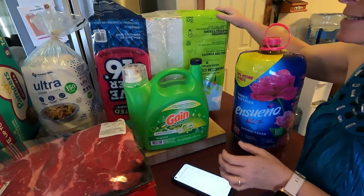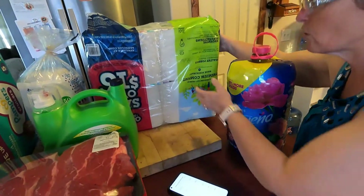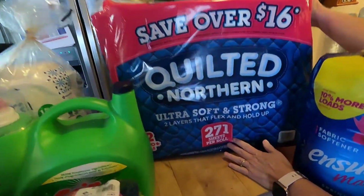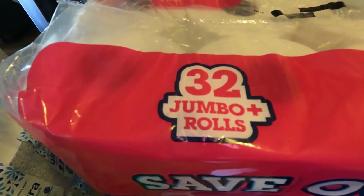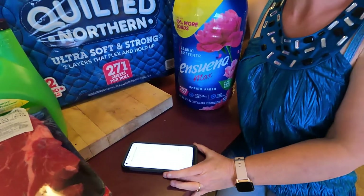The next on the list was this big old thing of toilet paper — Quilted Northern. 271 sheets per roll and it is 32 jumbo rolls. We only paid $18.68 and we saved $2.50.